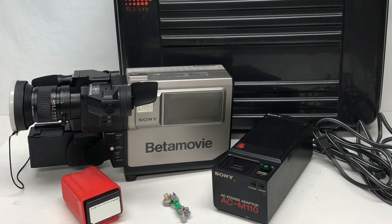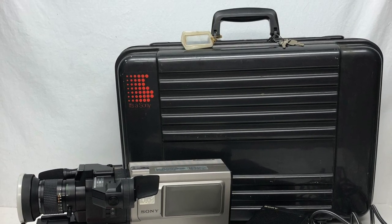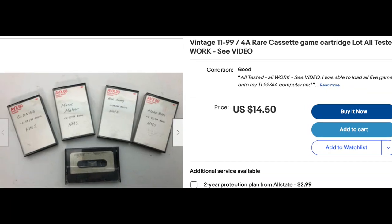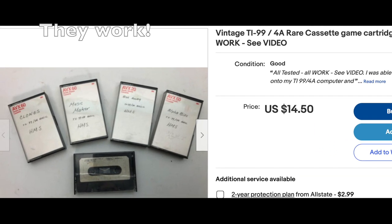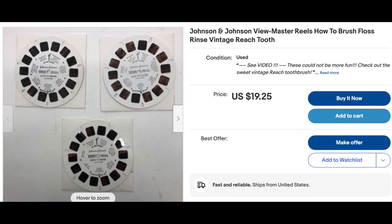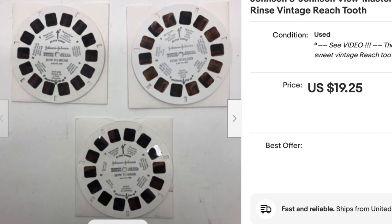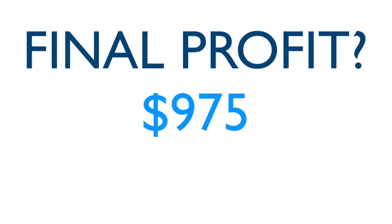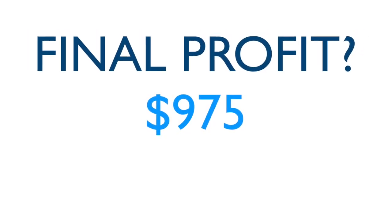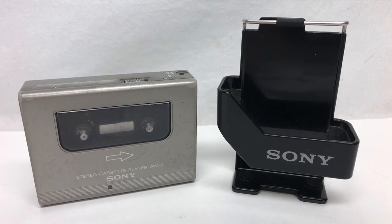The only things that didn't sell yet are the Beta Movie Camera, which actually does work and has that cool Sony case. Those homemade copies of Texas Instruments games didn't sell, which was a bummer. Most unbelievably, those Johnson & Johnson Oral Brush and Floss reel-to-reels haven't sold yet. In the end, after taking off the lost money for refunding the Betamax, my final profit was about $975.